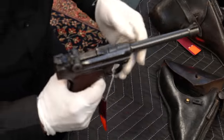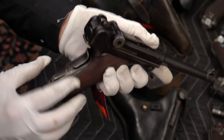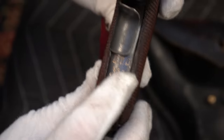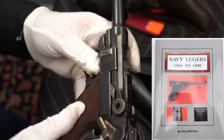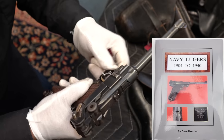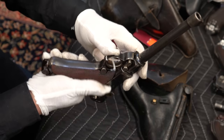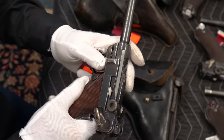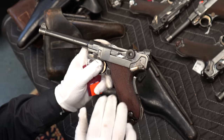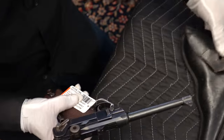It would be a 1906 because it has the grip safety. Also, there's a torpedo division marking — I'll have to look this up in Dave Molchan's book, because he lists the serial numbers and goes over which ones are known to be real and which ones are known to be fake. We'll check this out, but from what I see it does look correct. So again, a Model 1906 navy, probably used in the World War I era.